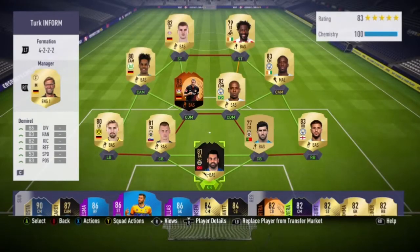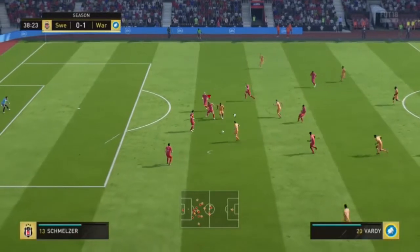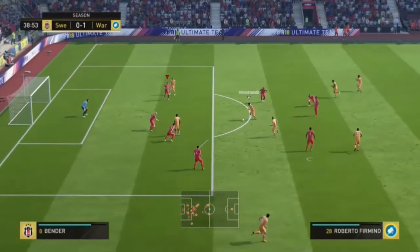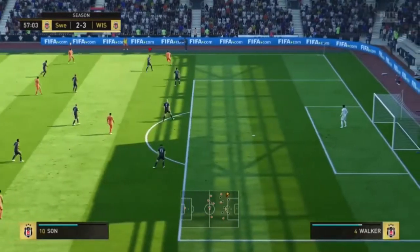This guy is literally discard so you could pick him up for very cheap if you're a Turkish fan or a Fenerbahçe fan. This is the team we used him in — a three-league hybrid with the Super League, the Bundesliga, and the Premier League. Here are some of the saves.